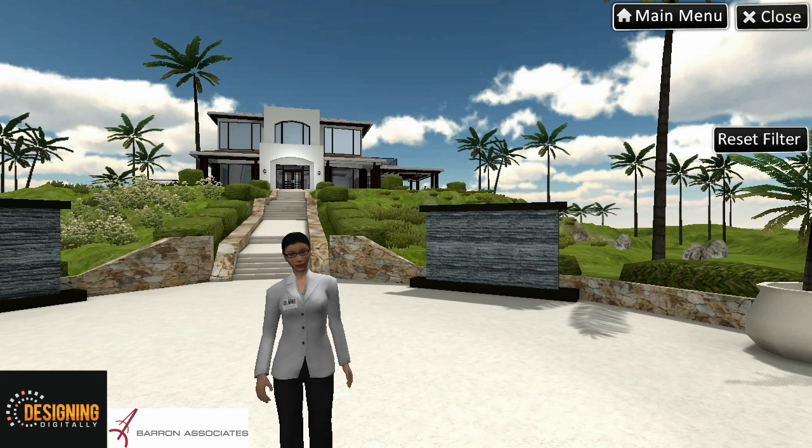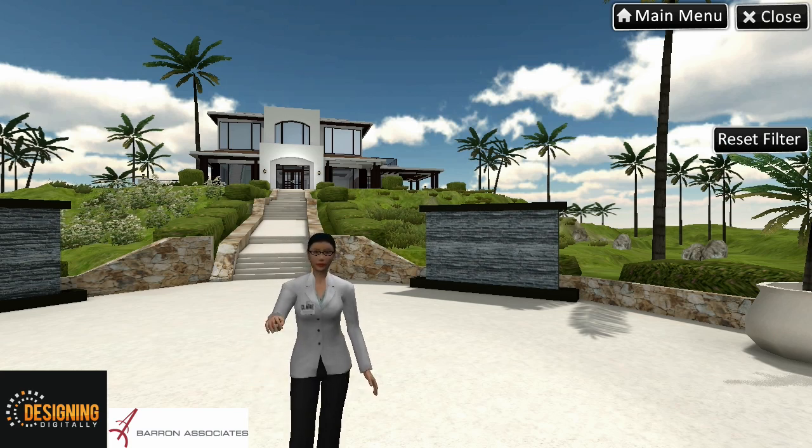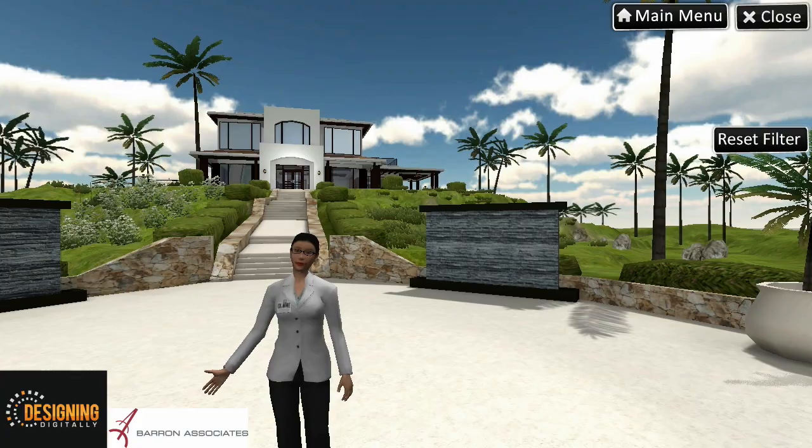Hi! Welcome to OT Island, a fun and safe place to practice real-world activities. I'm Claire, your Virtual Occupational Therapy Assistant. I will be your guide as you explore the island and its activities.